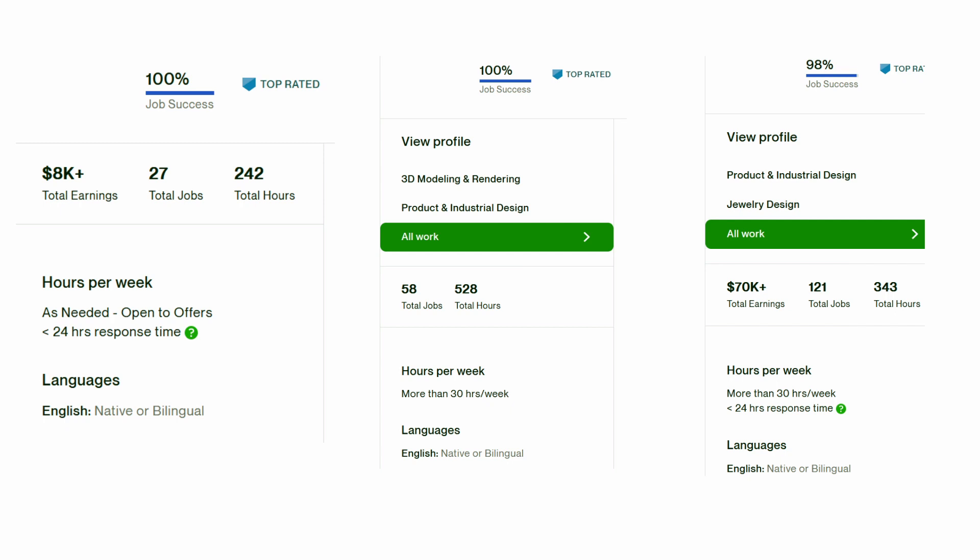I examined three top-rated seller accounts on Upwork, all with mechanical engineering backgrounds, and wanted to share three insightful tips to take your freelancing career to the next level. We use mechanical engineering as an example skill set in this video, but these tips can work for any skill set pretty much.